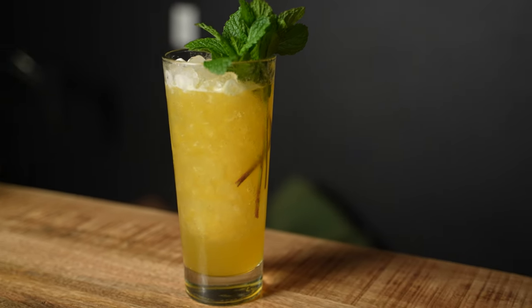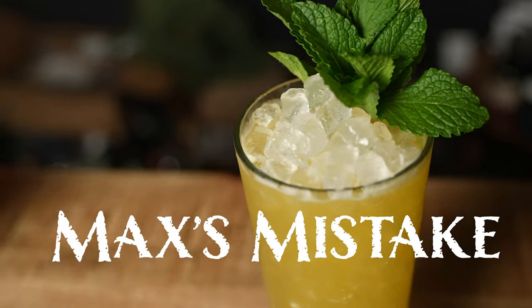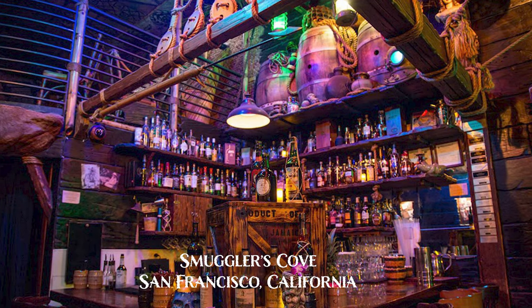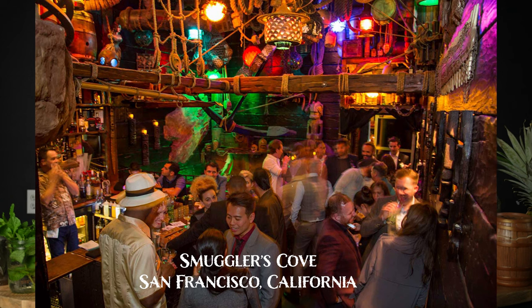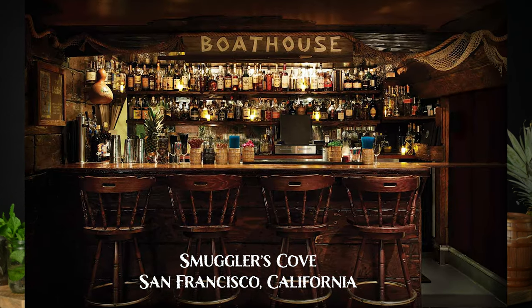Our first cocktail on the menu today is going to be Max's Mistake. This cocktail was invented by Martin Kate of Smuggler's Cove fame. If you guys don't know about Smuggler's Cove, it's probably the most well-known tiki bar in the entire country, maybe even the entire world at this point. The owner, Martin Kate, said he was bartending one night, he accidentally mixed two drinks together and boom, he has this incredible cocktail called Max's Mistake.